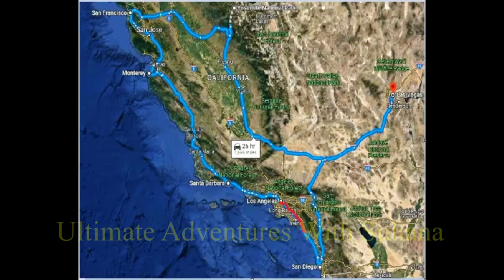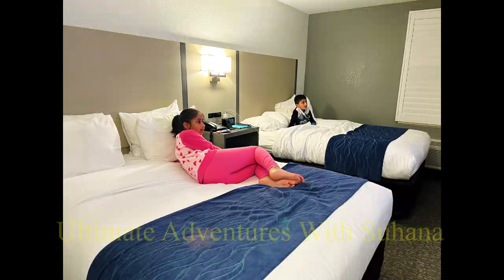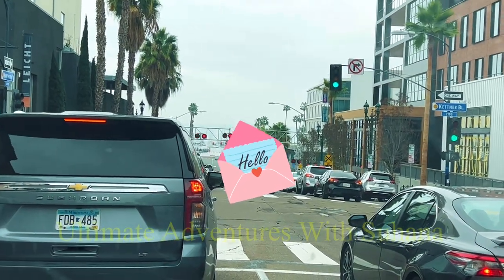Hey guys, so we're traveling from Las Vegas to San Diego. It took about two to three hours because we stopped and ate, and it was about 130 miles. We stayed at a hotel for the night and now we're traveling through San Diego, and it was super fun.